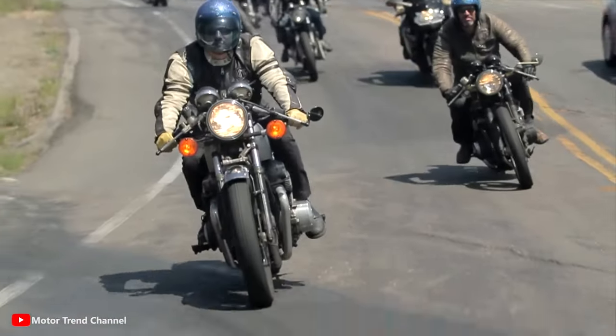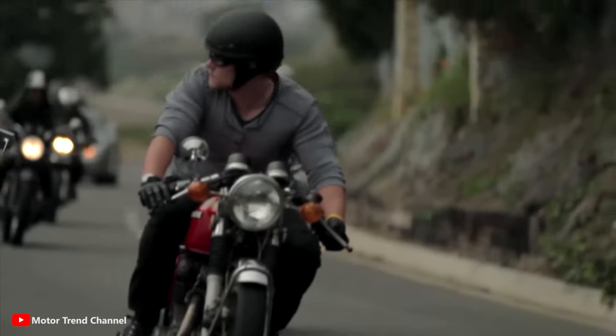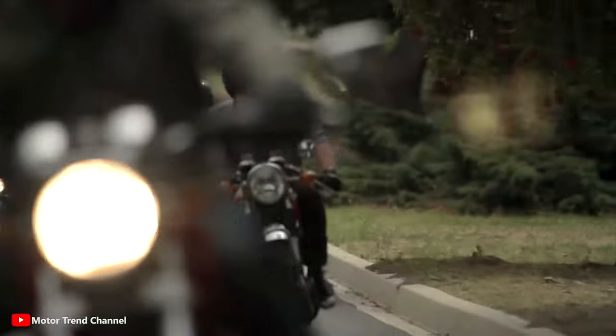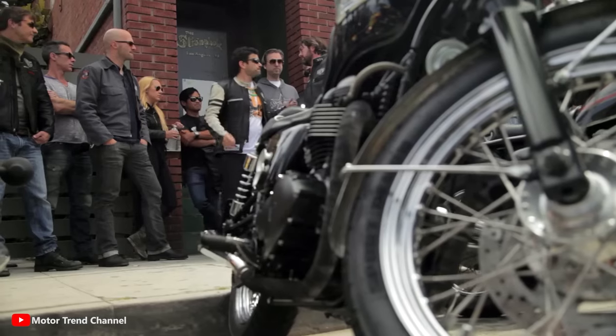Cafe racers originated in post-World War II Europe, particularly in the United Kingdom. Disenchanted with the ordinary and often slow motorcycles of the time, a group of young riders sought to modify their bikes for higher performance. They gathered at cafes — hence the name — to showcase their modified machines and race from one coffee shop to another.